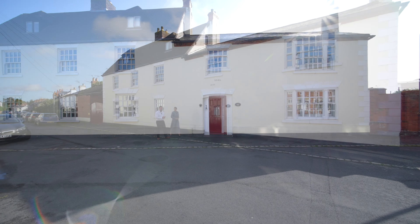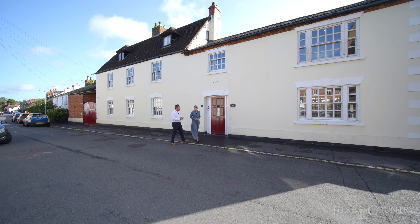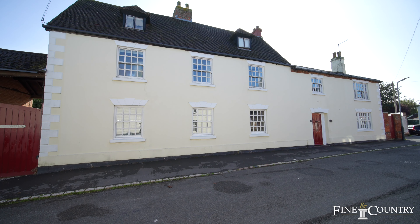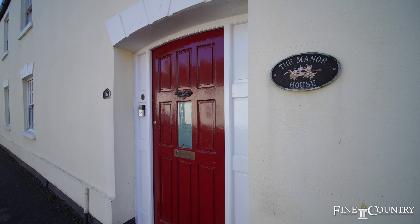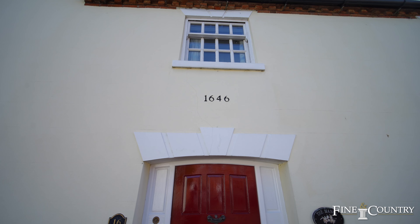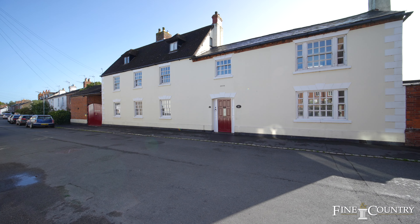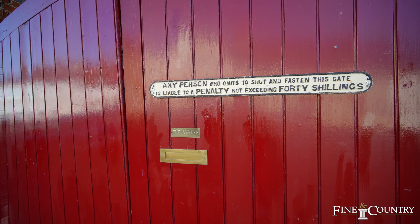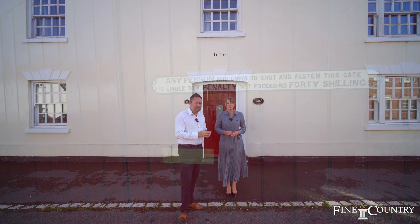Hi, it's Sam and Claire from Fine & Country. We're in the village of Long Lawford, just east of Rugby Town Centre. Behind us is the manor. This gorgeous period home has over 3,000 square feet of accommodation, was originally constructed in 1646, and has a Georgian extension. In addition to the main house there is also a separate one-bedroom annex, which in our opinion could provide an extra rental income of circa £700 per calendar month. Come with us and we'll take a good look round.